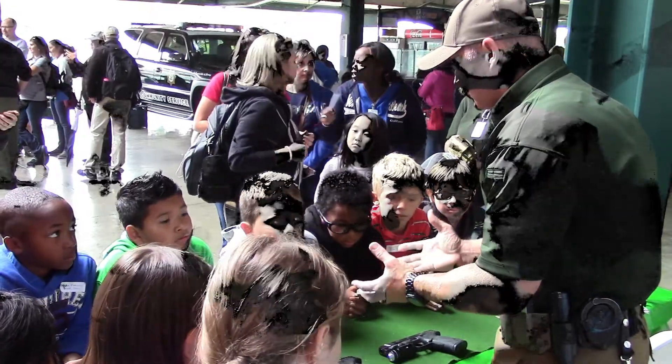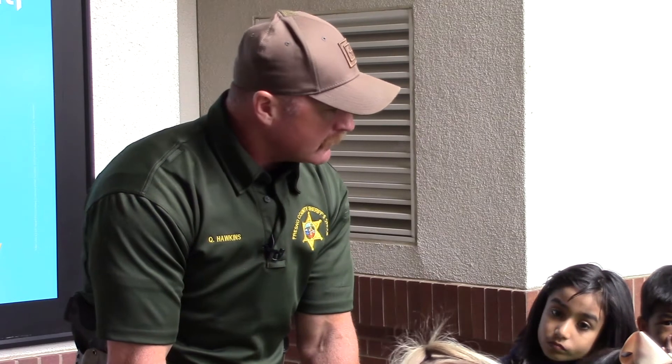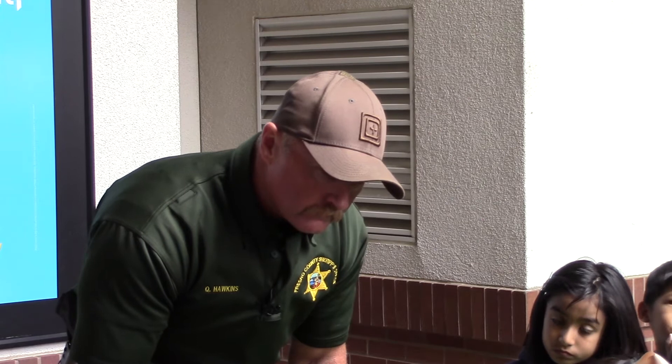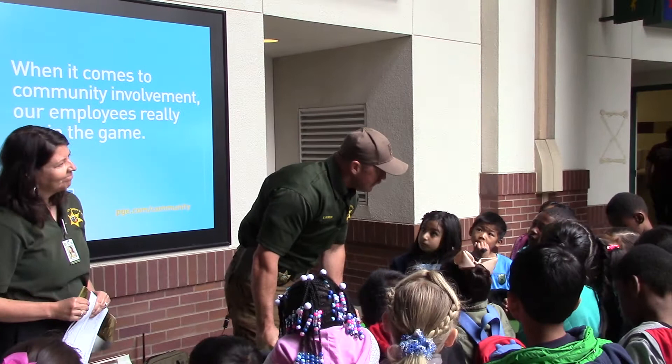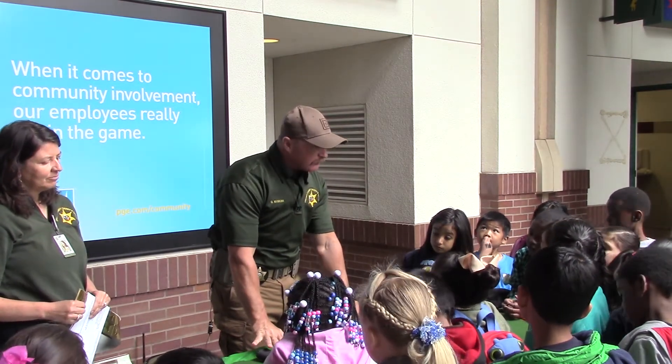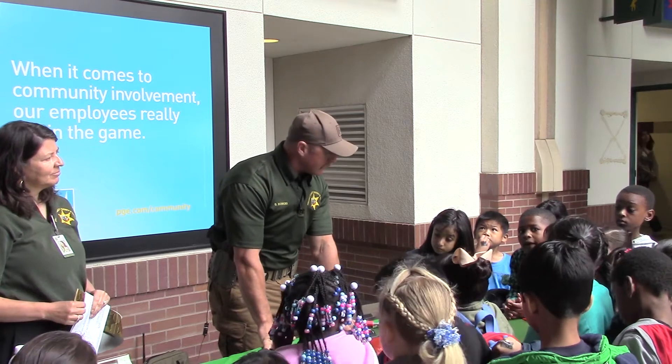Does anybody have any questions? Who could tell me why somebody would have a firearm? That's how accidents happen. That's all we don't want. We don't pick them up and we don't point them at anybody.